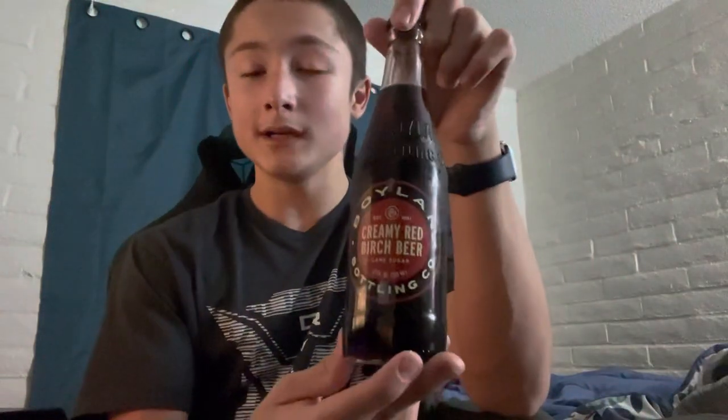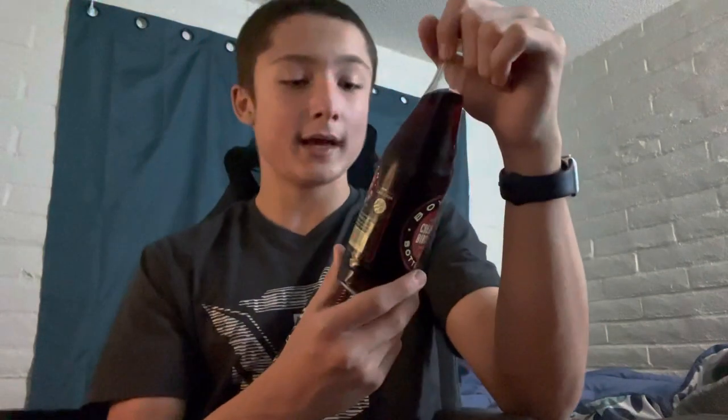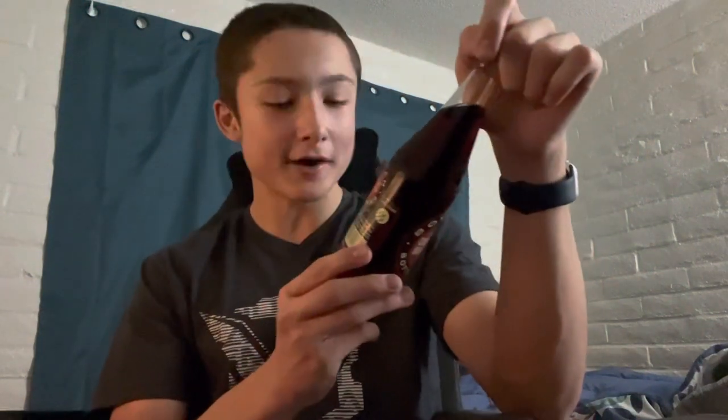Welcome back to a brand new video. Today we got the Boiling Bottling Co. creamy red birch beer, made with birch oils. It has Red 40, artificial flavors, cane sugar, and carbonated water — 170 calories, 42 grams of sugar. We're gonna try it here in a second.